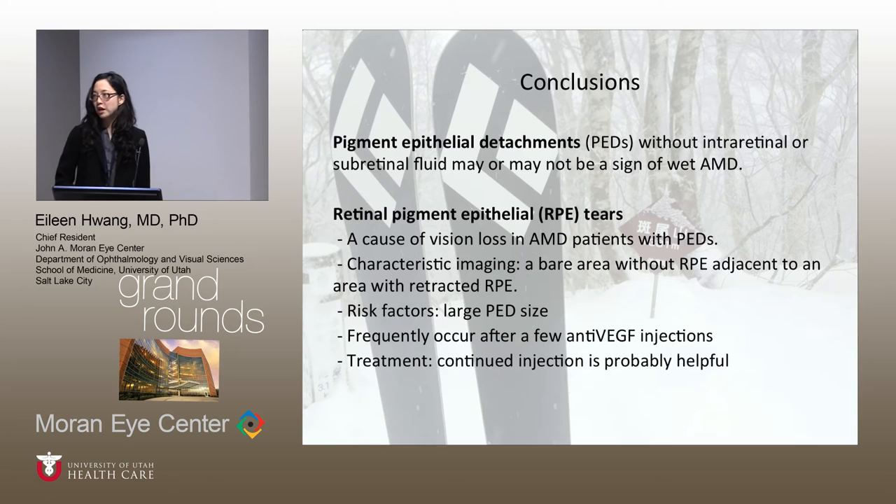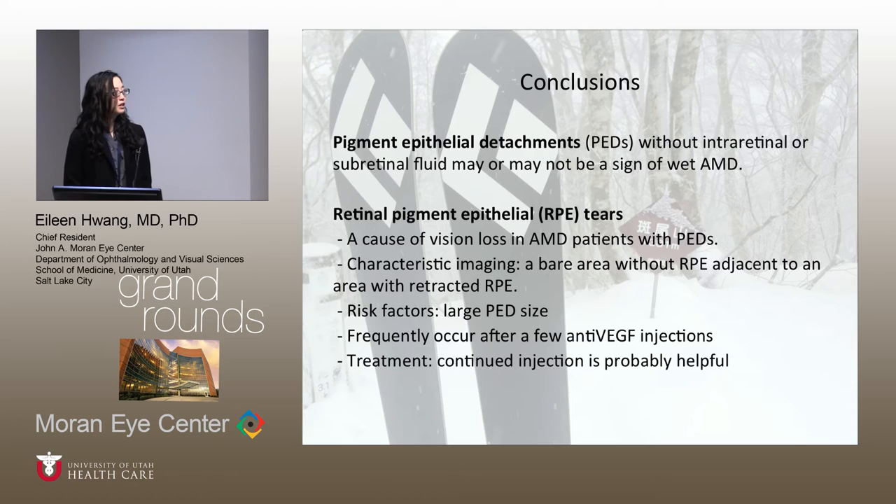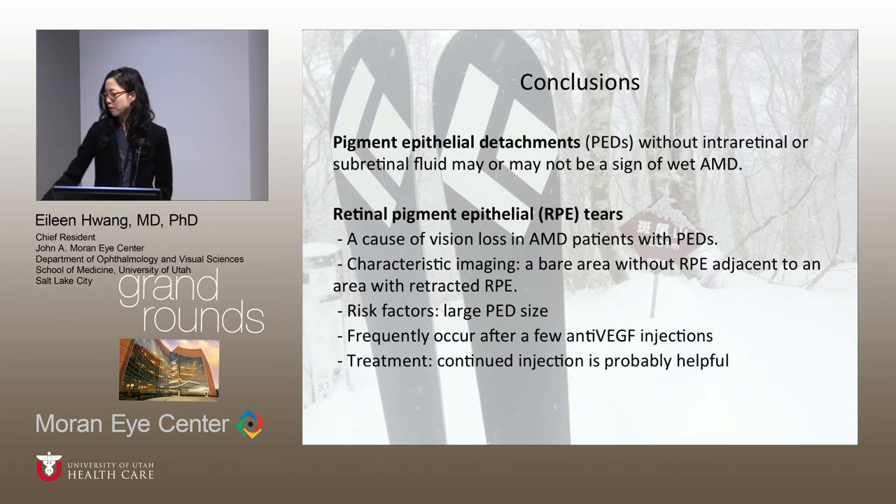In conclusion: pigment epithelial detachments occurring without any intraretinal or subretinal fluid may not be a sign of wet AMD and should probably be observed. RPE tears can be a serious cause of vision loss in AMD patients with PEDs. On imaging, they demonstrate a bare area without RPE adjacent to an area of retracted RPE. Patients with large PEDs are more likely to develop tears, and they frequently occur after a few anti-VEGF injections — but continued injection is probably helpful.